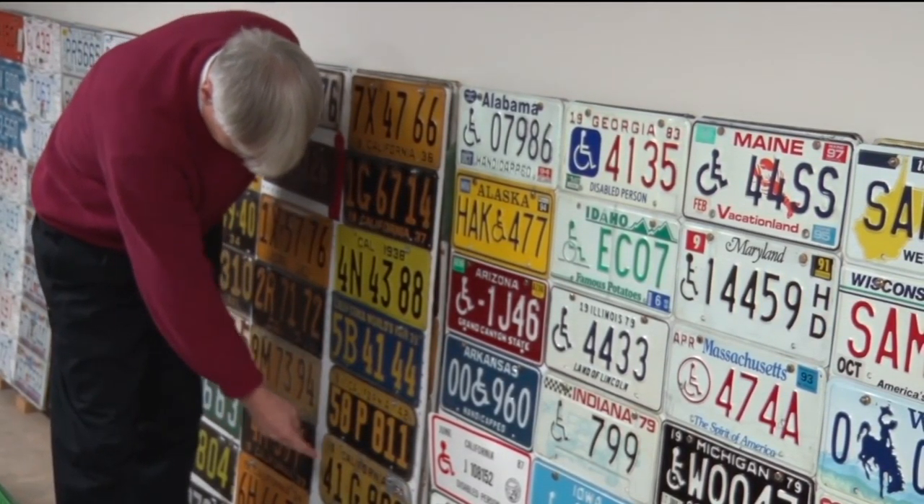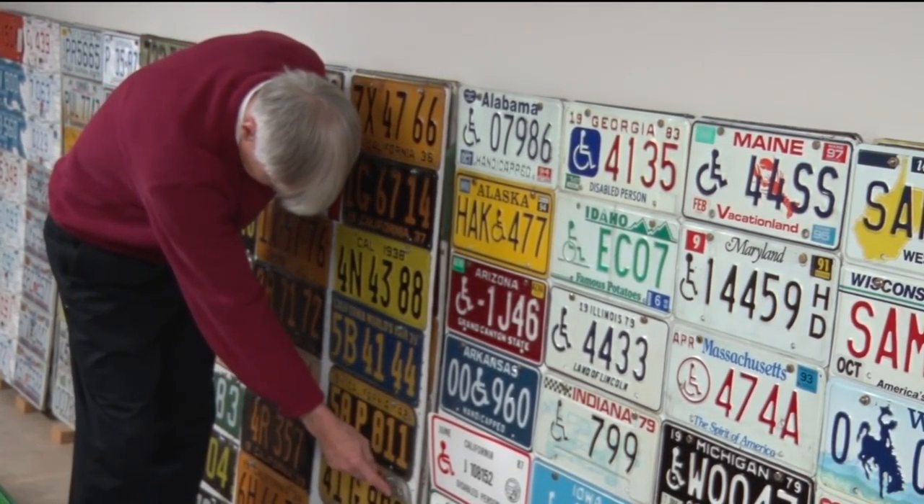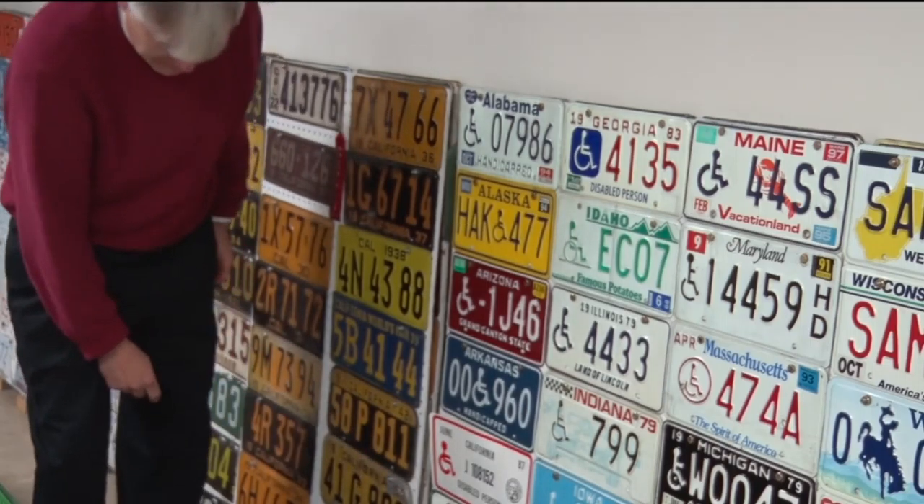Collectors would give me plates, they'd sell me plates. I'd go to flea markets. And now, of course, if you collect plates, you can get them on eBay. But I don't do eBay for license plates now. I did it the old-fashioned way.